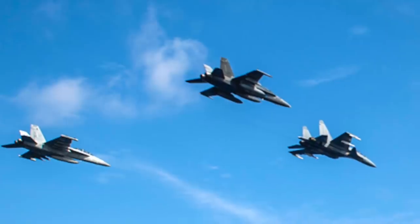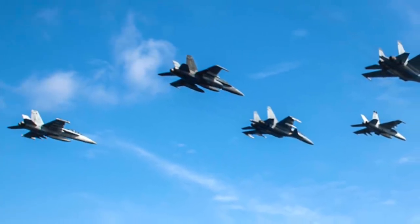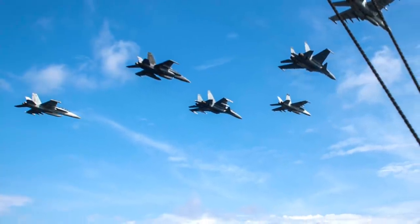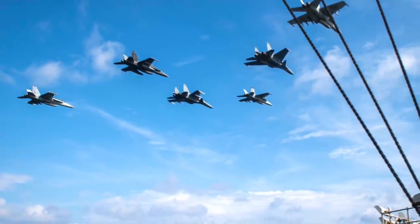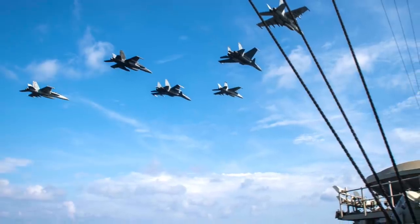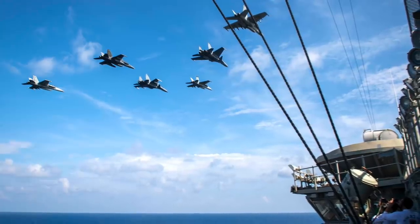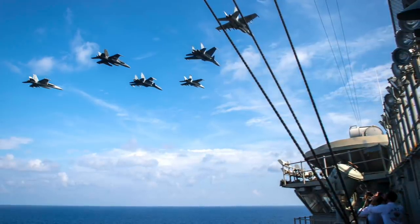Carrier Strike Group 9 Commander Rear Admiral Doug Verissimo said: "It is great to be back in the South China Sea to reassure our allies and partners that we remain committed to freedom of the seas. Over the course of the strike group's deployment, we have demonstrated our commitment to the rules-based order in the Indo-Pacific region by operating with our friends from Australia, India, Japan, Malaysia, and South Korea." His statement clearly points to Chinese activities in the region. The Theodore Roosevelt Carrier Strike Group has enormous firepower and can take on the Chinese military head-on, while China's improved military capabilities still present a tremendous challenge against an American Carrier Strike Group.